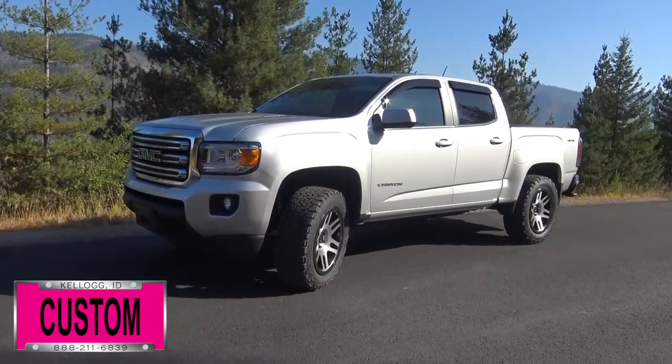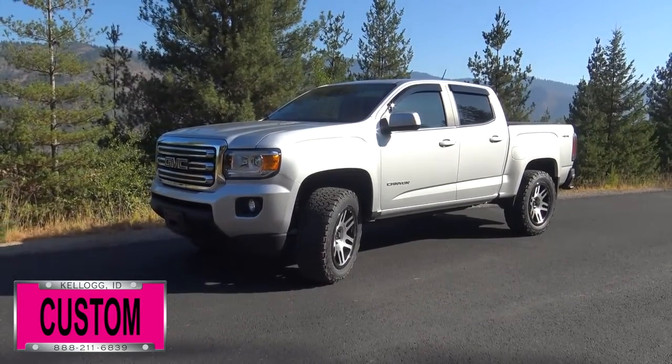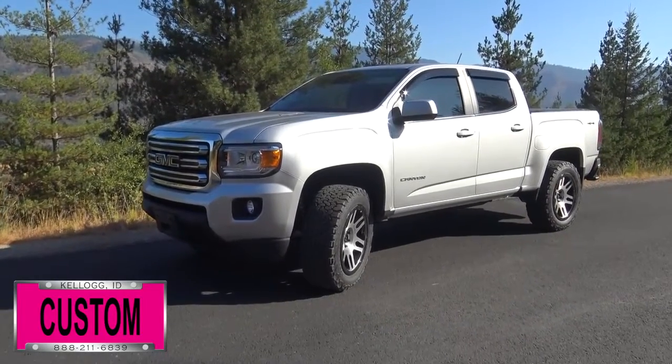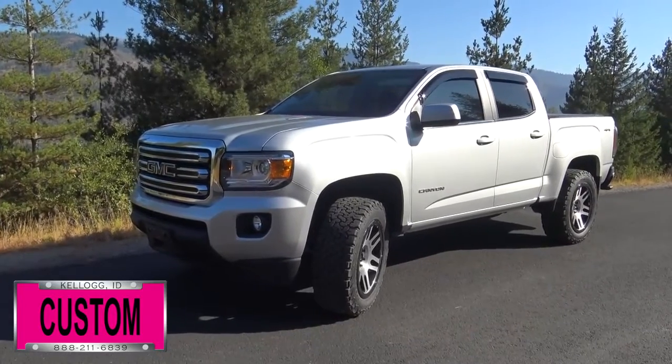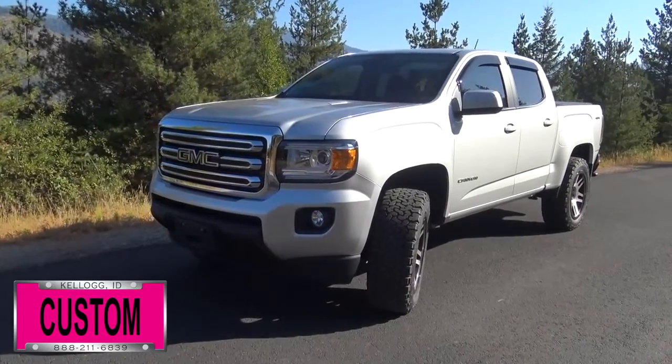Here at DaveSmith Motors, we pride ourselves on doing customized accessories better than anyone. Today I want to give you a quick look and walk around at this brand new 2017 GMC Canyon four-wheel drive short box in Quicksilver metallic. This, my friends, is a prime example of what our DaveSmith customs team can do for your new truck.